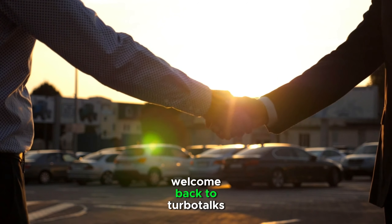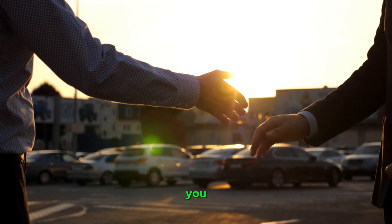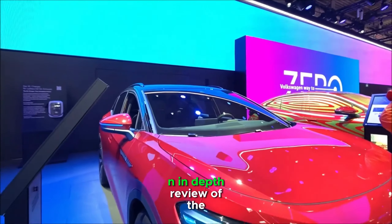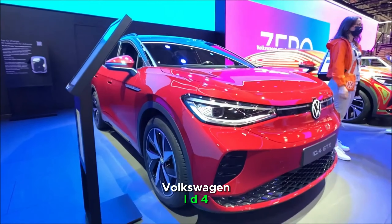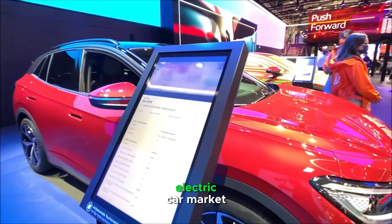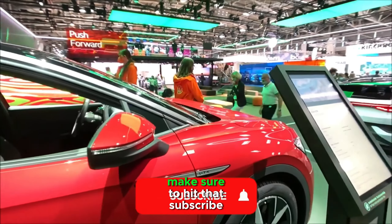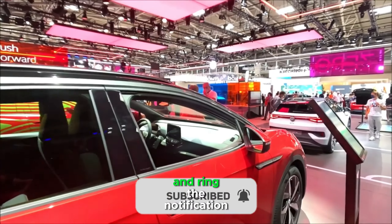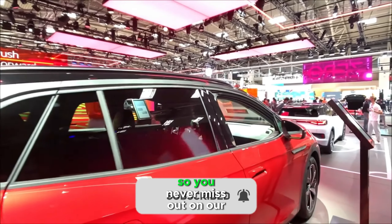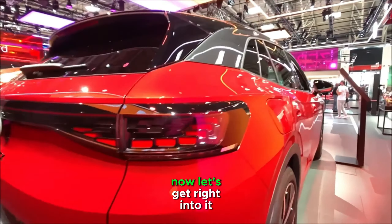Hey everyone, welcome back to Turbo Talks. Today, we have something truly special in store for you — a comprehensive and in-depth review of the Volkswagen ID.4, a vehicle that's been turning heads and making waves in the electric car market. Before we dive into the nitty-gritty details, make sure to hit that subscribe button and ring the notification bell so you never miss out on our latest automotive content. Now, let's get right into it.